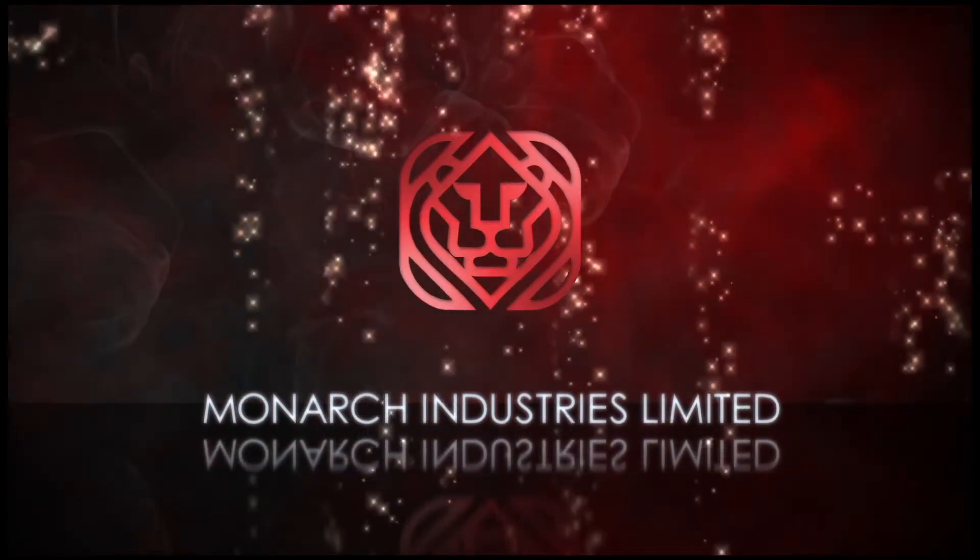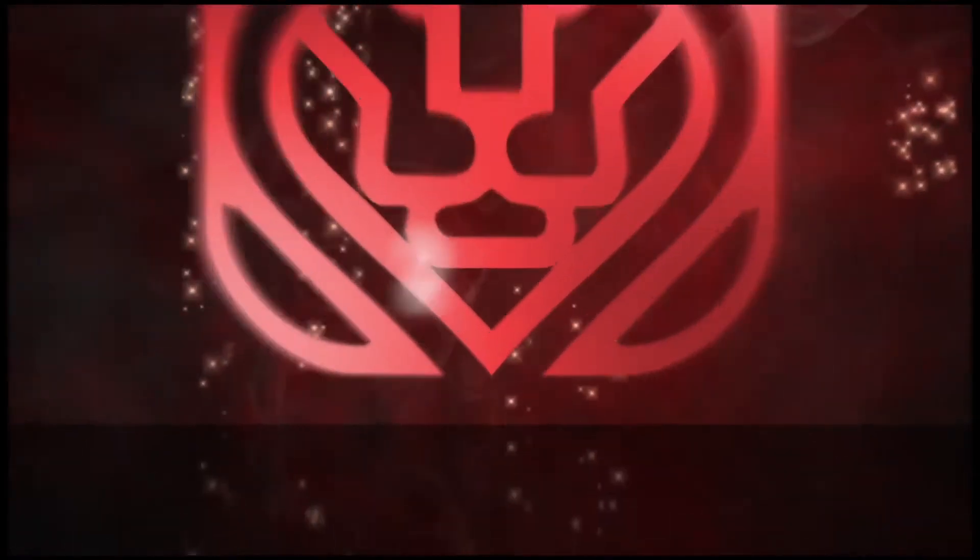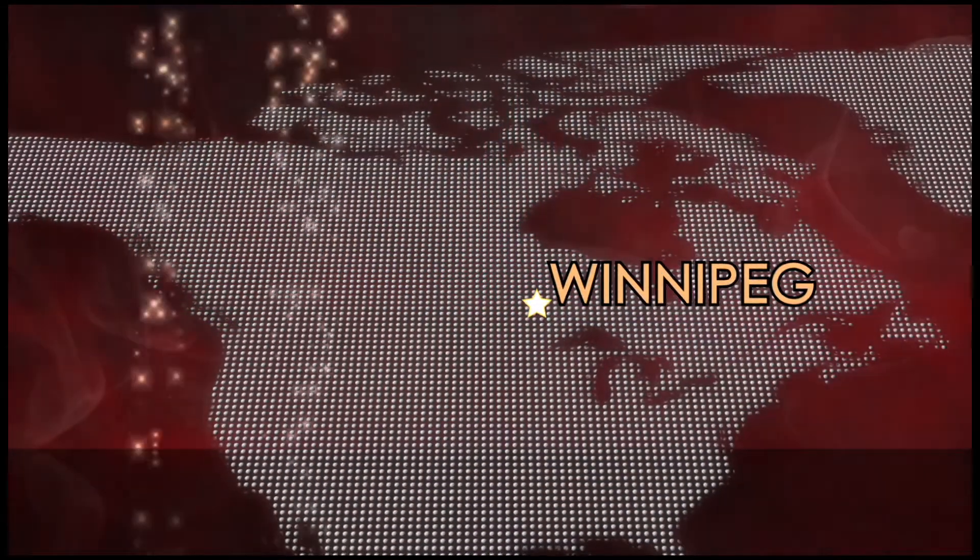Welcome to Monarch Industries. Founded in 1935, we are a privately owned Canadian company headquartered in Winnipeg, Manitoba.